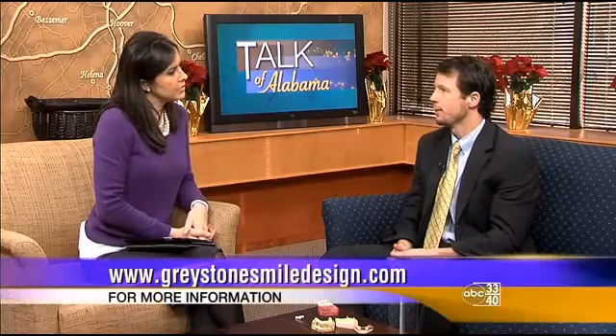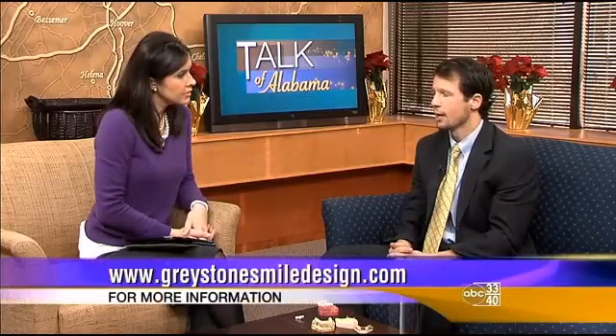If somebody has questions or wants to learn more — not only for themselves but maybe for a parent or a spouse — our website is GraystoneSmileDesign.com. We offer free initial consultations for any questions people may have. They are located in the Greystone area just off 280. Free consultation, so it doesn't hurt to check it out.